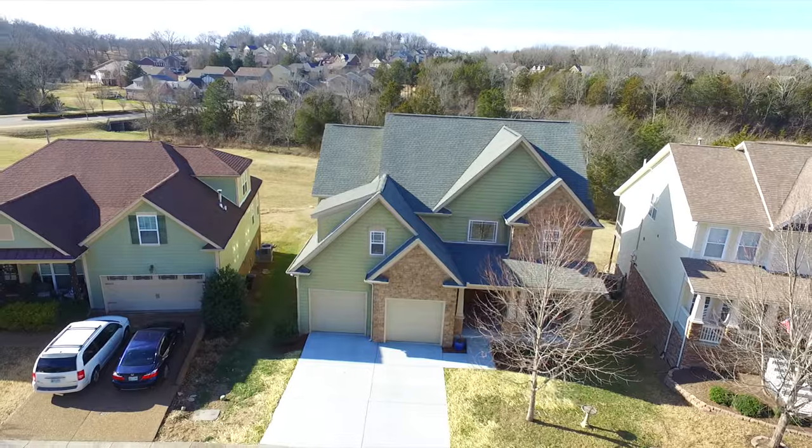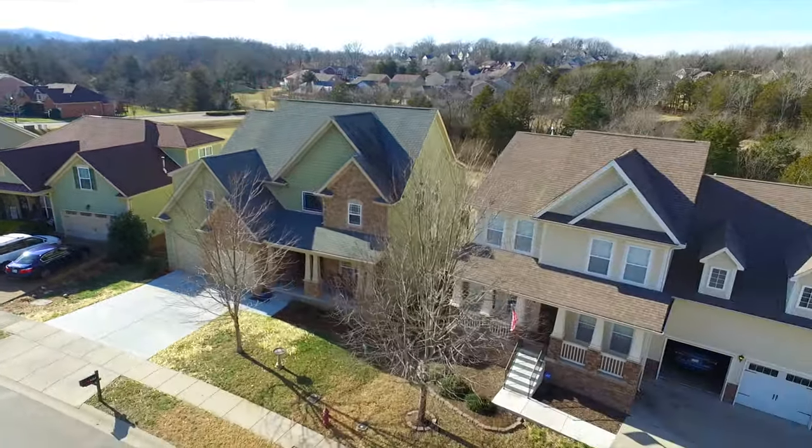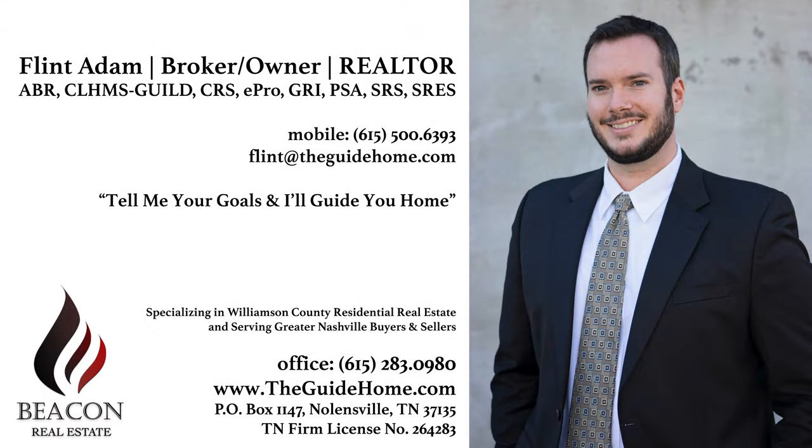Come see 4620 Sawmill Place in Nolensville's Bent Creek neighborhood before it's too late. Call me and schedule your in-person or virtual showing today.